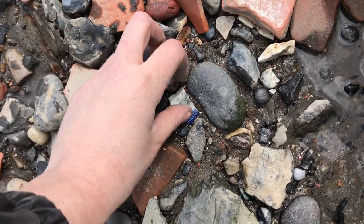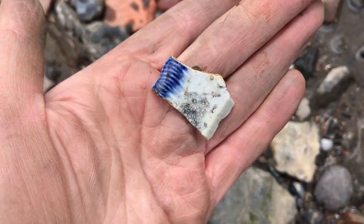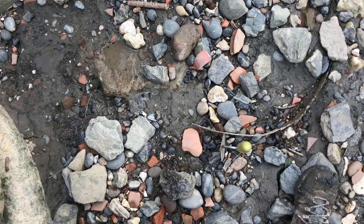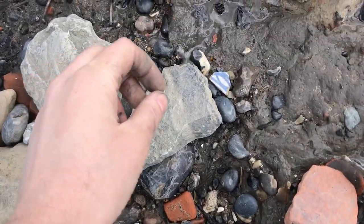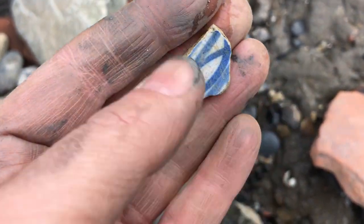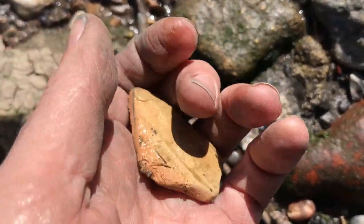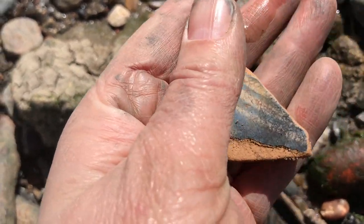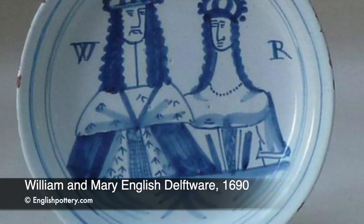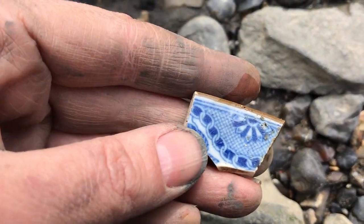Here's some pearl ware with a blue feather edge — very nice, love that bit of blue on the back. And what have we here — a bit of tin glaze, very nice. Late 16th century, goes right up to the end of the 1800s but really drops off by about 1840. More tin glaze blue and white — English delftware. And here's another bit of transferware, chinoiserie or maybe willow pattern, with a gold trim.